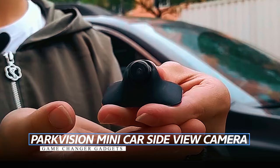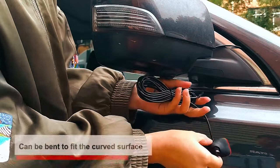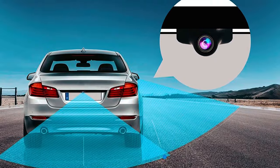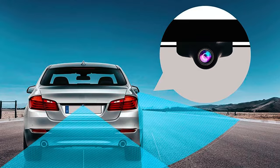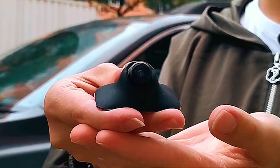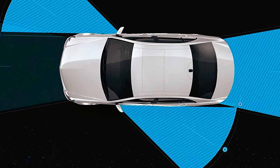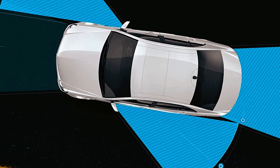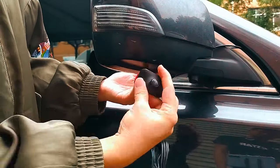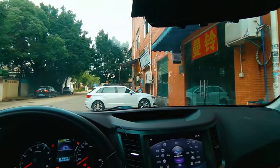ParkVision Mini Car Side View Camera: The ParkVision Mini Car Side View Camera is a versatile car camera solution. This compact camera serves as a front, rear, or side view option, boasting a wide 130-degree horizontal field of view. Featuring a switchable normal or mirror image and an adaptable lens, this device is designed to fit different installation angles, including curved outer mirrors. Its IP68 waterproof rating ensures reliability on rainy days, and the rubber construction makes it suitable for both curved and flat surfaces. Easily compatible with most 12V vehicles, this camera is a trustworthy addition to your car.